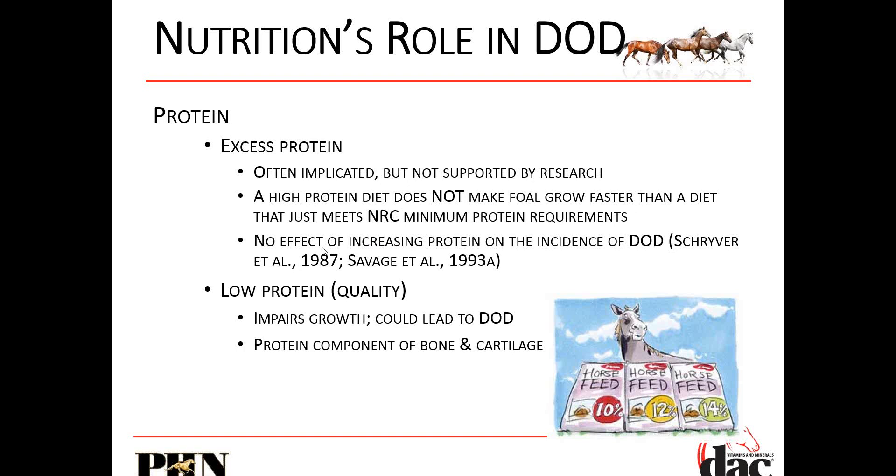A high and elevated protein in the diet has no role in the incidence of DOD. Here is old research — we've known this as researchers for years, yet people still don't want to believe it. Low protein, not having enough lysine in the diet, can impair growth and could lead to DOD. Low quality protein will affect bone and cartilage. Not having enough quality protein will cause the problem — not excess protein.